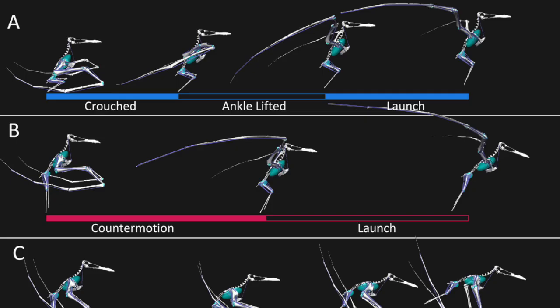Currently, pterosaur takeoff is a system that has been proposed in three different ways. There is the 'pterosaurs are just birds' angle: a short crouch, and then pushing forward and up with the hind legs only. That was challenged in the literature in 2008 by Mike Habib and his colleagues, where he proposed a more bat-like system — using your forelimbs as the primary driver, as used by vampire bats and the New Zealand short-tailed bat.